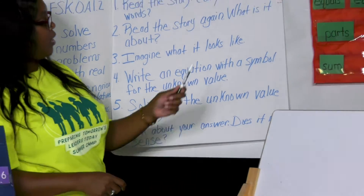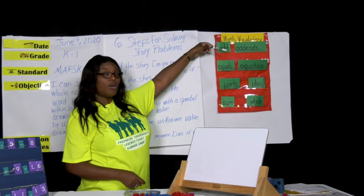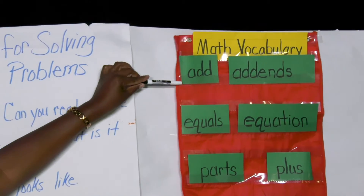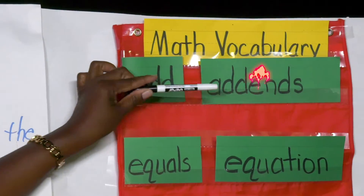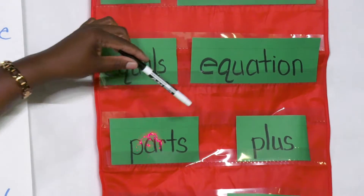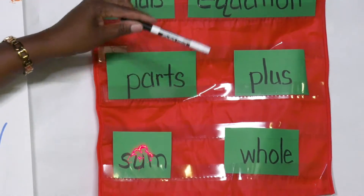Over here, boys and girls, these are our math vocabulary words for the week: add, add-ins, equals, equation, parts, plus, sum, and whole.